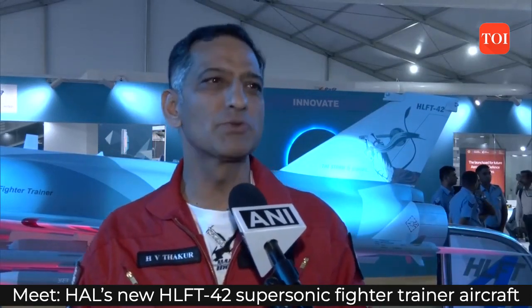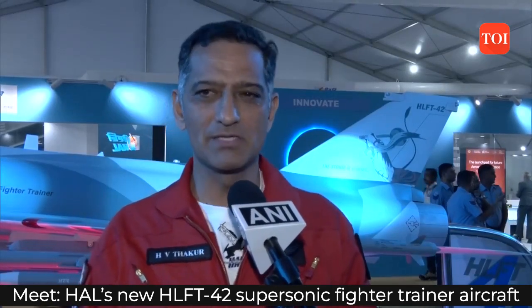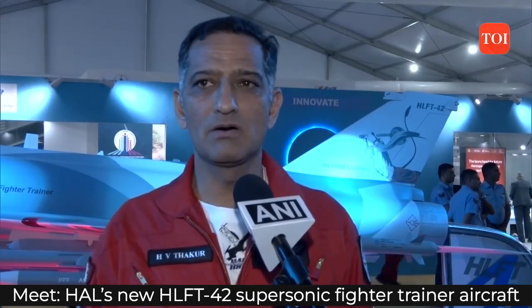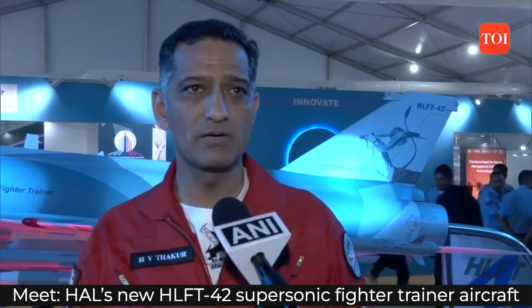You can say it's a trainer for the 2030s, when AMCA will be in service, LCA Mark II will be in service, and perhaps Tejas BF will also be in service. All of those aircraft are single-crew aircraft which don't have a second pilot or instructor to train in flight. Therefore, they need a dedicated lead-in fighter trainer with comparable capability, which is what HLF-342 intends to be. It's a very capable aircraft with very high thrust-to-weight ratio, catering to the training requirements of supersonic aircraft.